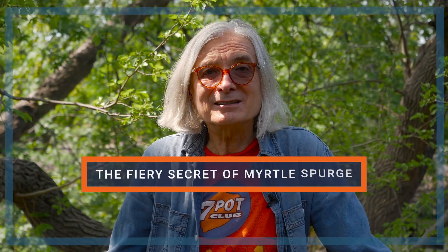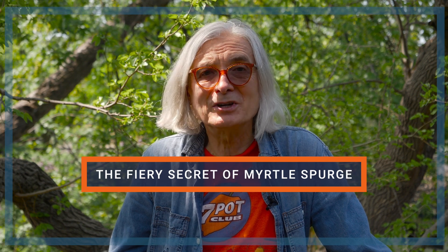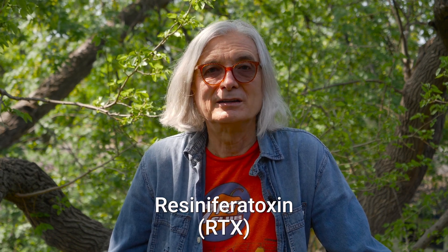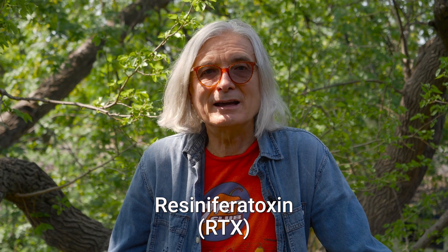Now let's uncover the interesting chemical connection between myrtle spurge and hot peppers. As you may know, capsaicin is the active ingredient in chilies responsible for that intense burning sensation. But did you know that some members of the Euphorbia family produce a chemical compound that can also activate the same receptors as hot peppers? This compound is called resiniferatoxin, or RTX for short. In fact, pure RTX is about 1,000 times hotter than pure capsaicin.